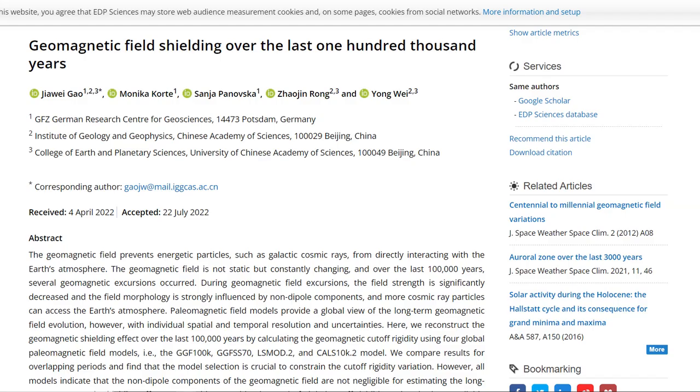A new paper coming out sheds light on the severity of geomagnetic excursions over the last 100,000 years. It was published on the 22nd of July, 2022.